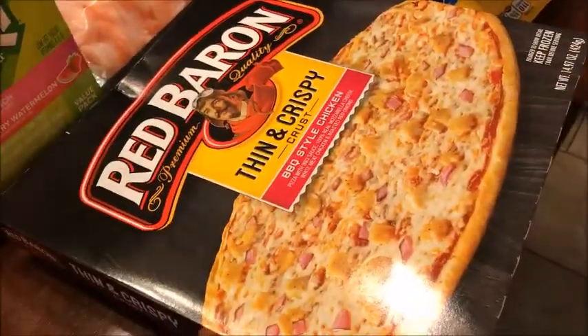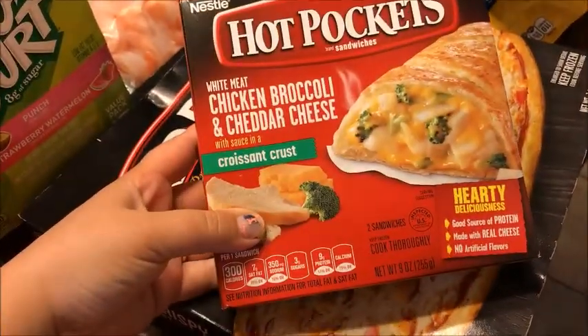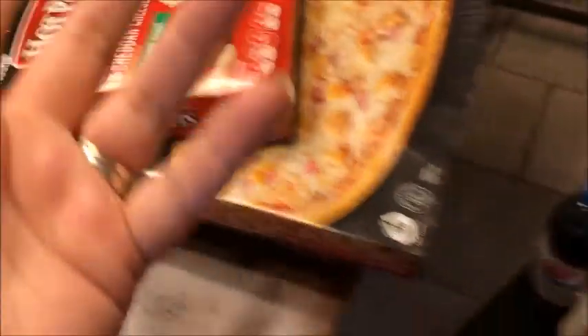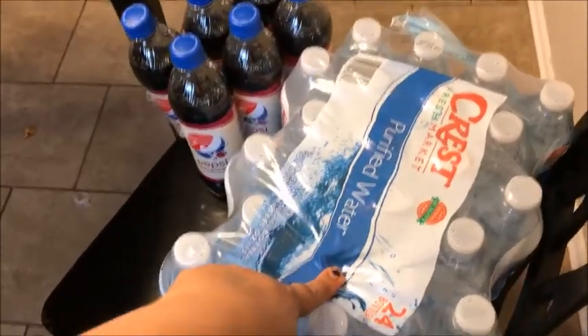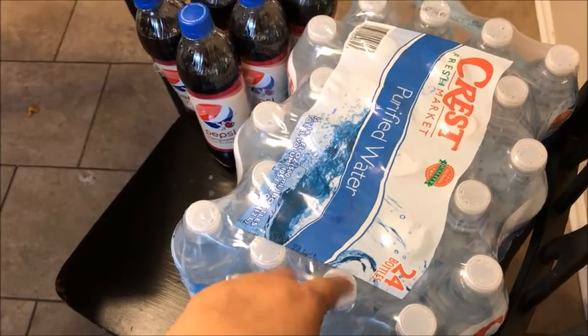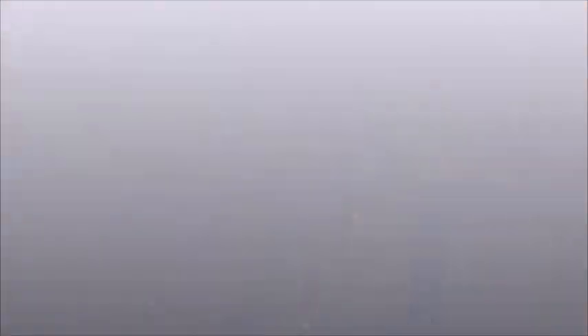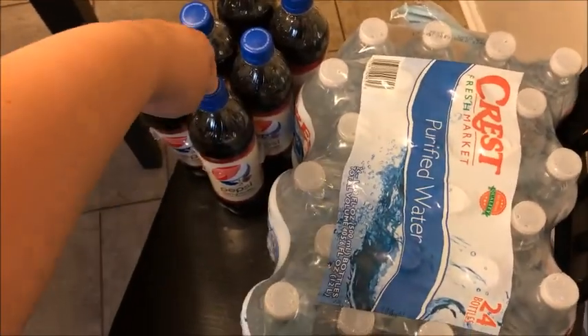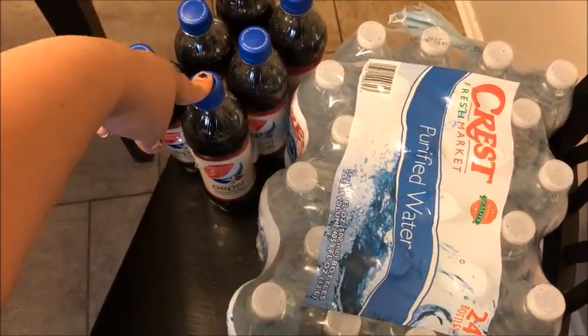Katie wanted a broccoli and cheddar cheese item — he loves broccoli. I also got a 24-pack of water and a six-pack of Diet Pepsi Cherry Vanilla.